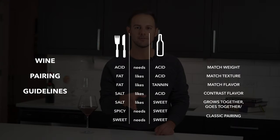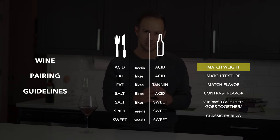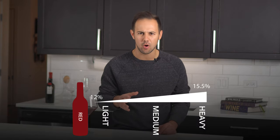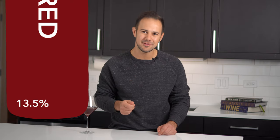The first principle is to match the weight of the dish with the weight of the wine. When I talk about the weight of a dish, sauces and method of preparation are a big factor. Poached chicken is a light dish. Roast chicken with vegetables is a medium dish. And grilled barbecue chicken is a heavy dish. For wines, the best indicator is the alcohol level. Red wines range from about 12 to 15.5% alcohol — the lower the alcohol level, the lighter the wine. You can always see the alcohol level right on the bottle because it has to be listed there by law.